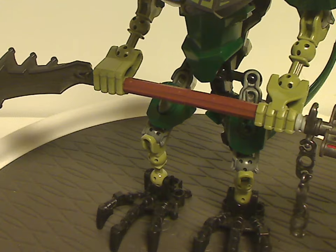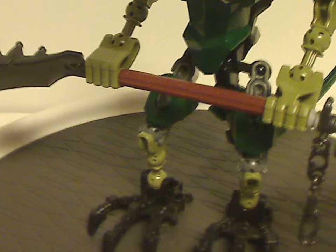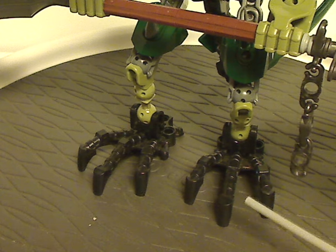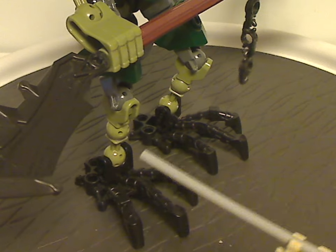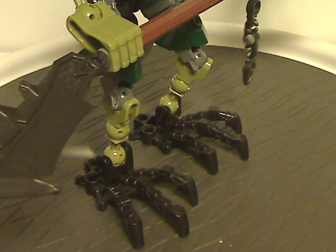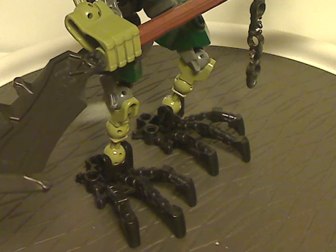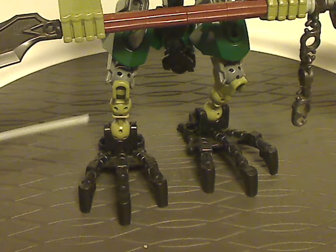Starting from the ground up, like always. The feet are the typical all-black monocle Paracka feet. Also noticeable are the CCBS bone pieces — the two-joint ones — but in olive green, which is nice to see. Also good to use for MOCing, of course.